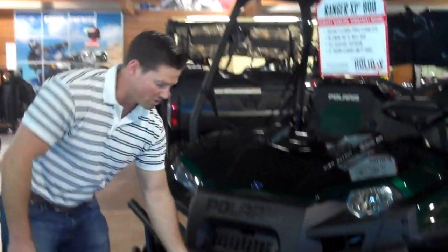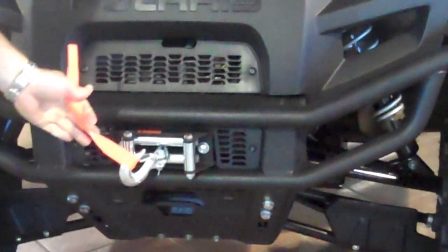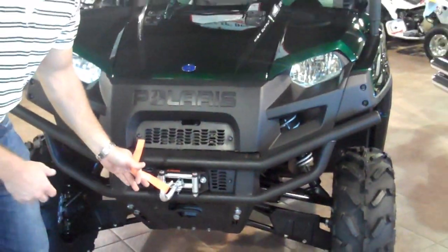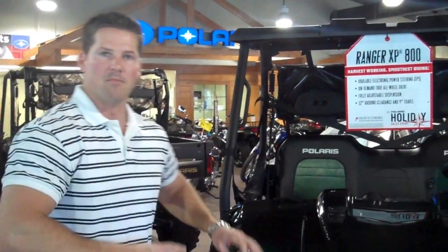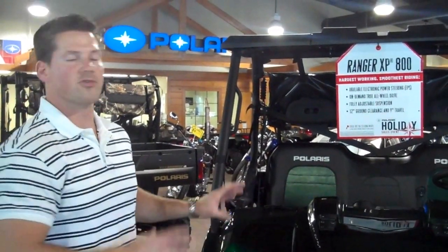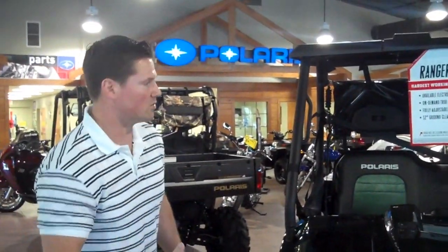We've also equipped this one with a 4,500-pound Warn winch. You've got a little tag rope here that just helps you get it so you don't cut yourself on there. This will pull you or anyone else out of any situation that might be too tough to handle. They've also done a lot of good things for 2011 — 29% larger cooling systems, and 30% more fuel efficient, which gives you more range when you're out there in the middle of the woods.